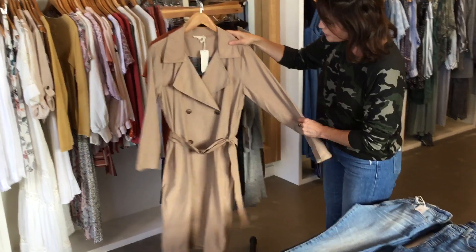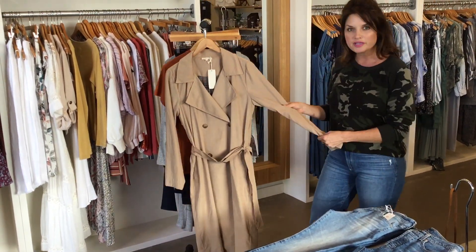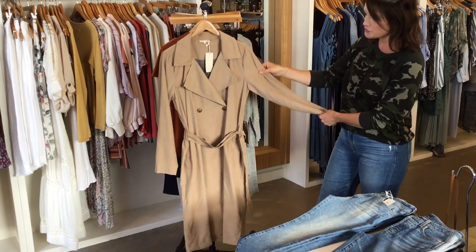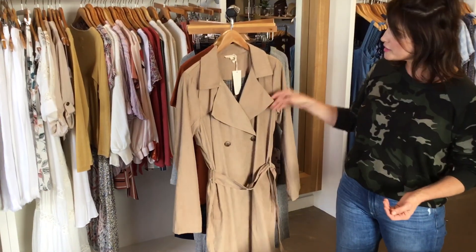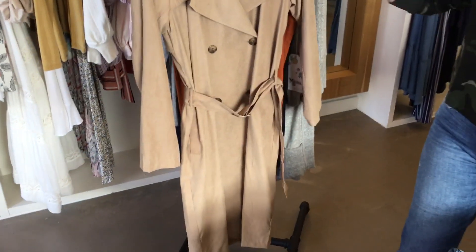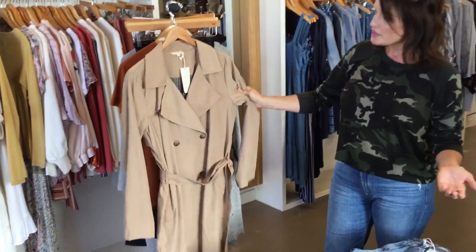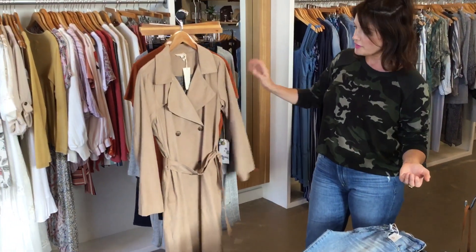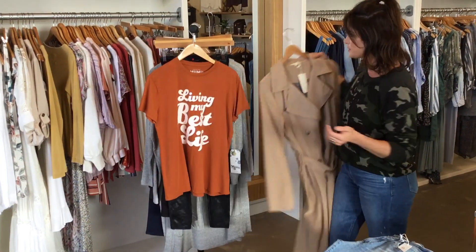And then we got this really beautiful fall jacket. It's kind of like that really soft faux suede material but really lightweight as well. So if you're looking for a fall jacket that's not too heavy but still gives you that very stylish, very professional look, this is definitely a good one for you, and it's going to be a really great price point — not too expensive on this one.